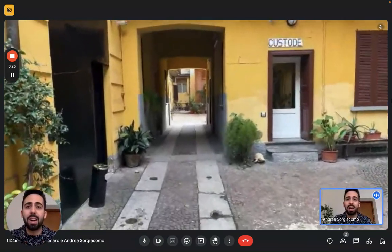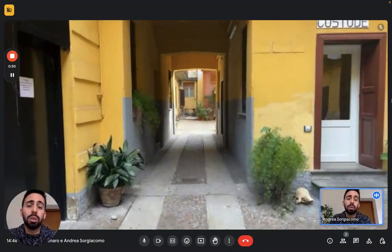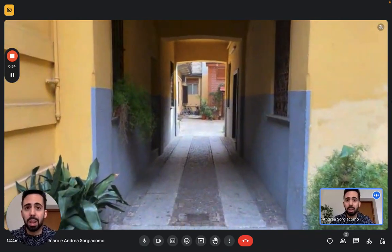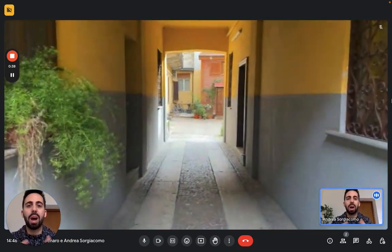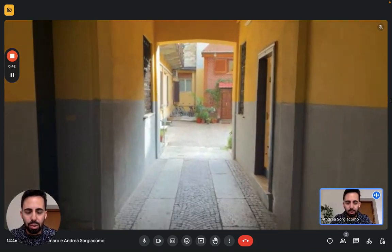It's a super well connected area because we are just about a five minute walk from two different subway lines, and about a ten minute walk from the Polytechnic of Milan, so it's very convenient if you need to go there. It's very easy to get around. In this area you'll find every service you need. But let's see the studio now.